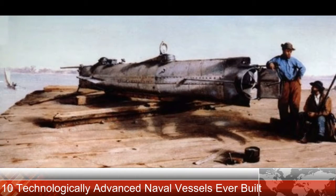HMS Victory, 1765. The HMS Victory is one of the most famous warships still afloat. The Victory was put into service in 1765 as a first-rate ship of the line for the Royal Navy. She was outfitted with 104 guns, making her highly formidable against anything she came up against on the water. The Victory was the flagship of the Royal Navy under numerous commanders in many battles.